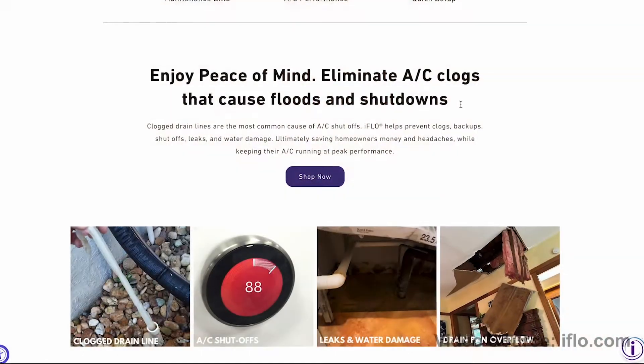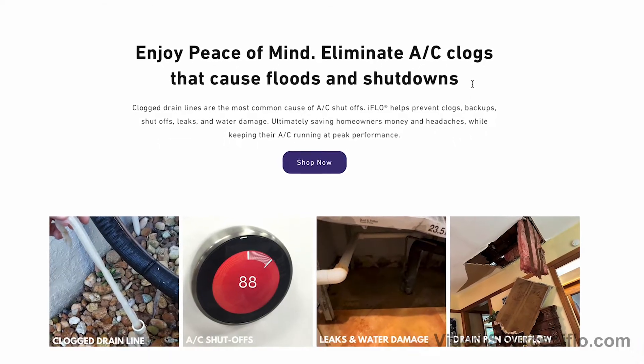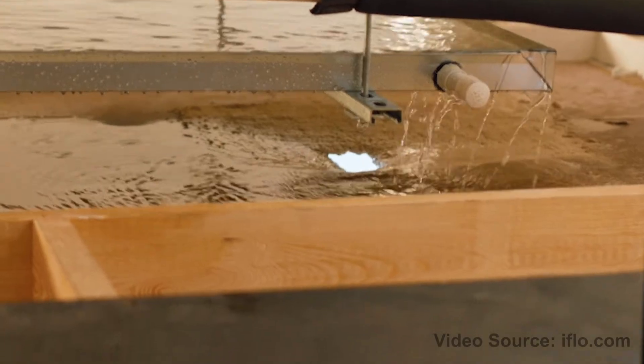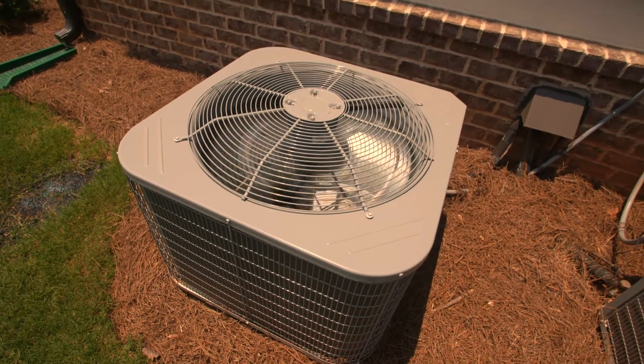Still not convinced that you need a product like iFlow or that you even need to be cleaning your AC drain line at all? Well, according to iFlow, water damage from AC drain line leaks, overflows, and flooding soaks homeowners for as much as $40,000 per claim. And if you live in the southern U.S. with its steamy summers and warm year-round weather, iFlow says HVAC-related claims are the number one cause of water damage in homes. And if that still doesn't convince you — zooglia.